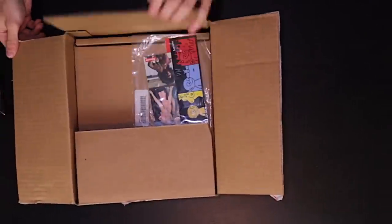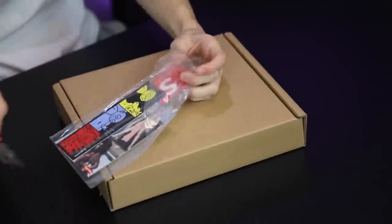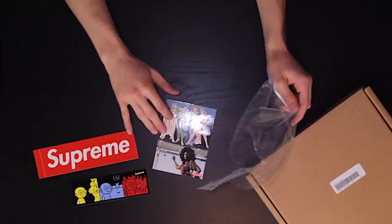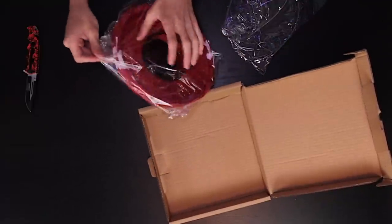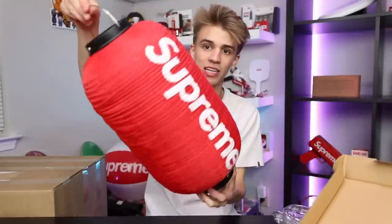Up next we have another box — this one looks like it's a new Supreme item. We have the pack of stickers, which I'm gonna open up since I don't have any of these. We've got the standard red box logo, a new American picture sticker, a new diverse sticker set, and right here in the box the Supreme hanging lantern. This thing is a really cool new accessory that just came out — it's already reselling for double its retail price.